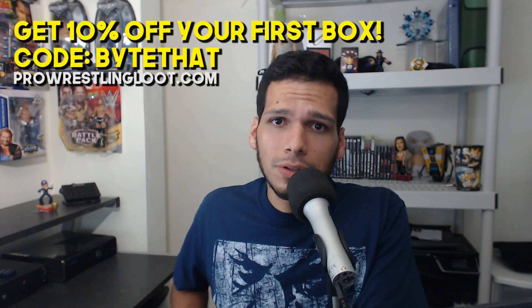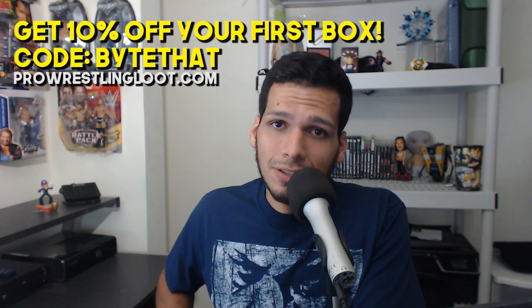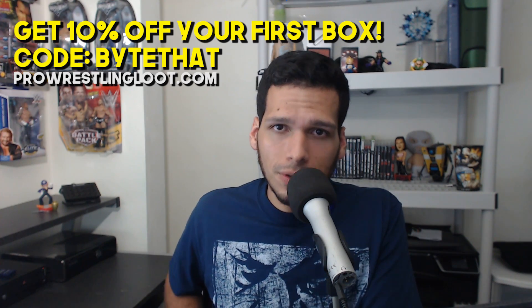As you can see, yes, it is bigger because for this month they actually tweeted out some multiple messages stating, hey, what we are putting in this month is so cool that it actually exceeded the traditional size of our boxes. And the tape is still quite difficult for me to open. If you like this box and you want to get it and you have never gotten one before, you can actually get yourself a 10% discount on your first box by using the coupon code BITETHAT at checkout at ProWrestlingLoot.com.